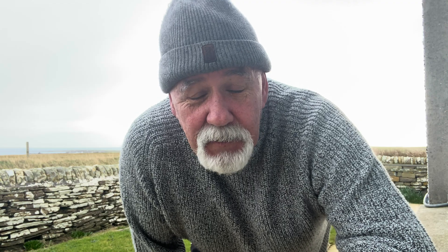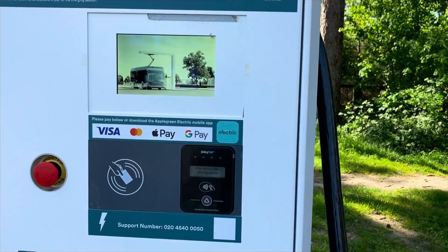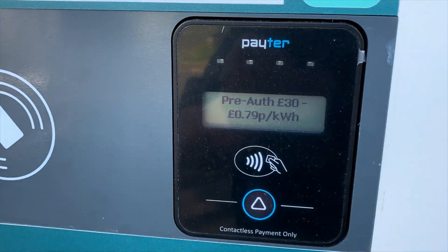I heard somebody say the other day that if you're charging at a public charger and it costs more than 35p a kilowatt hour then diesel is cheaper. I thought that's not right, but I'm not sure what the break-even figure is, so I thought I'd find out. You've got miles per gallon with diesel and kilowatt hours for electric, so we need to find the common denominator. I think the solution is pence per mile — we'll try and keep it as simple as possible.